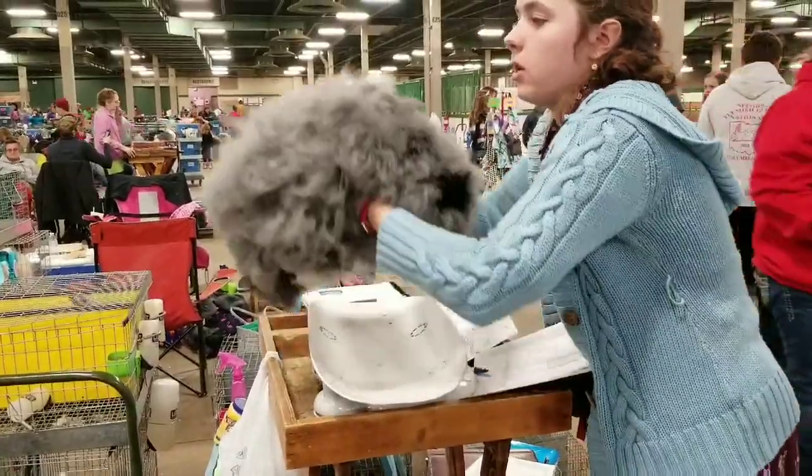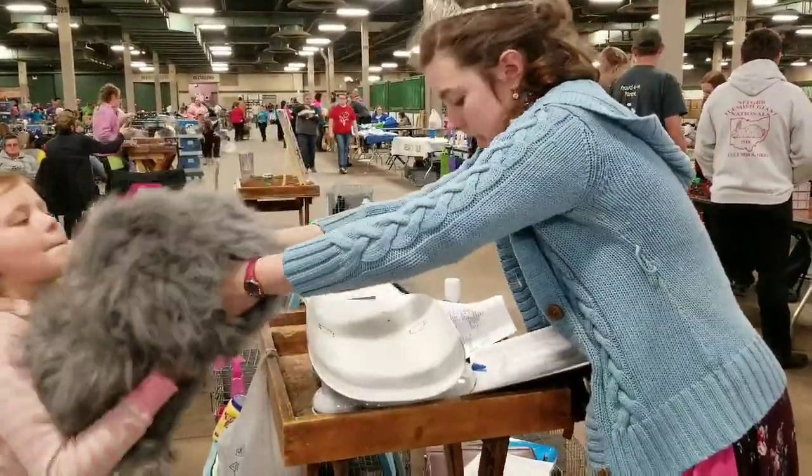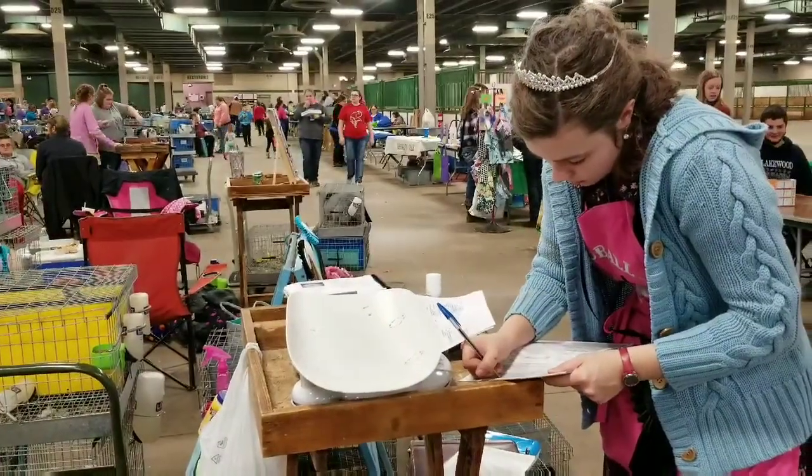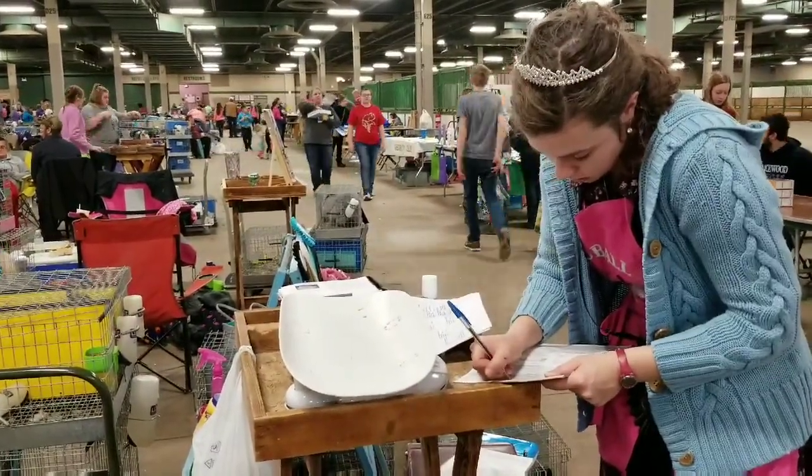She'll make sure that she's got all the information she needs to include on her registration and pedigree.